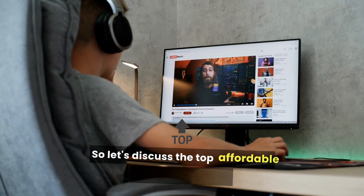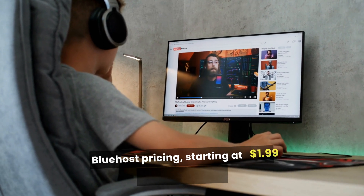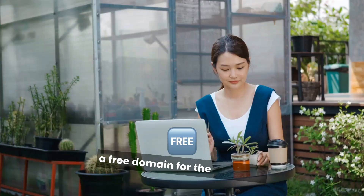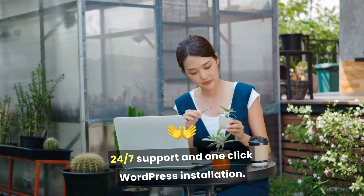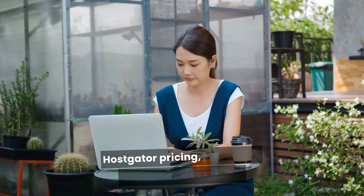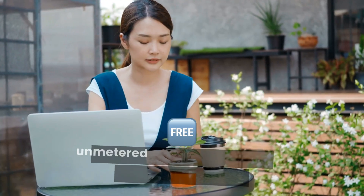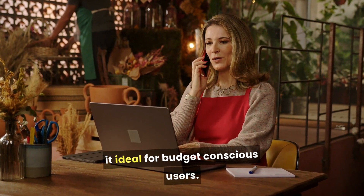Let's discuss the top affordable hosting providers. Bluehost, pricing starting at $1.99 per month, features a free domain for the first year, 24/7 support, and one-click WordPress installation. It's best for beginners and small businesses. HostGator, pricing starting at $2.75 per month, offers unmetered bandwidth and a free website builder, making it ideal for budget-conscious users.